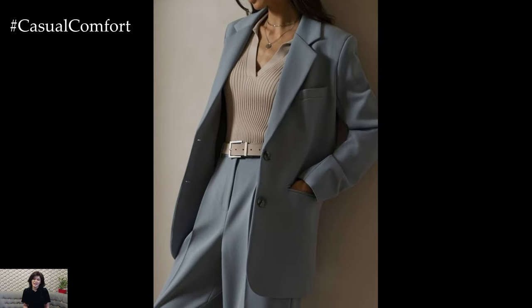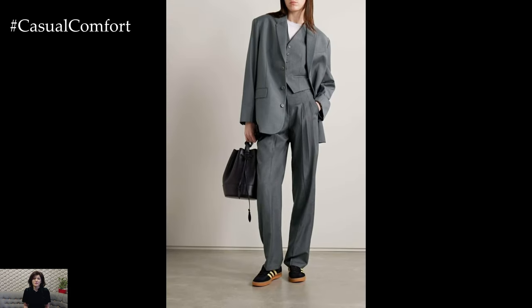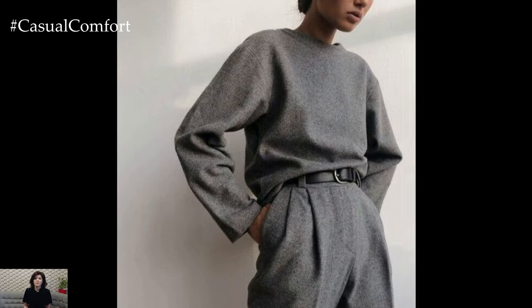Imagine the subtle elegance of a grey cashmere sweater, the sharpness of a tailored grey blazer, or the laid-back cool of grey denim. The possibilities are endless. In this video, we'll explore how to wear grey stylishly, offering you chic outfit ideas that will have you looking effortlessly fashionable. So let's dive into the art of styling grey.